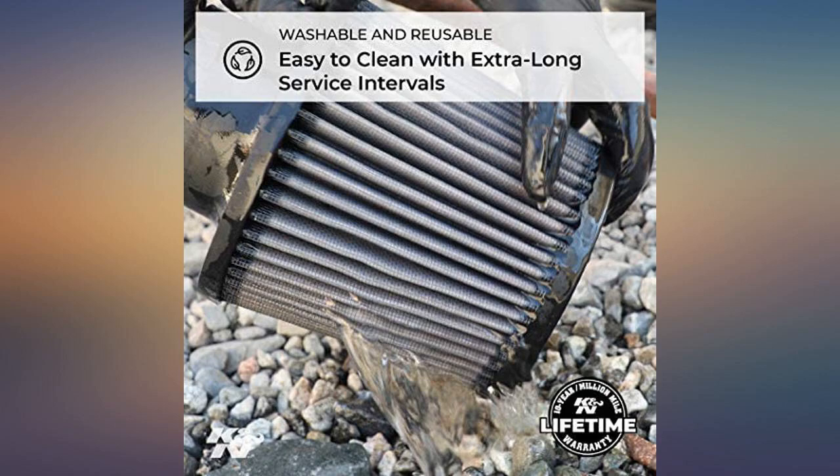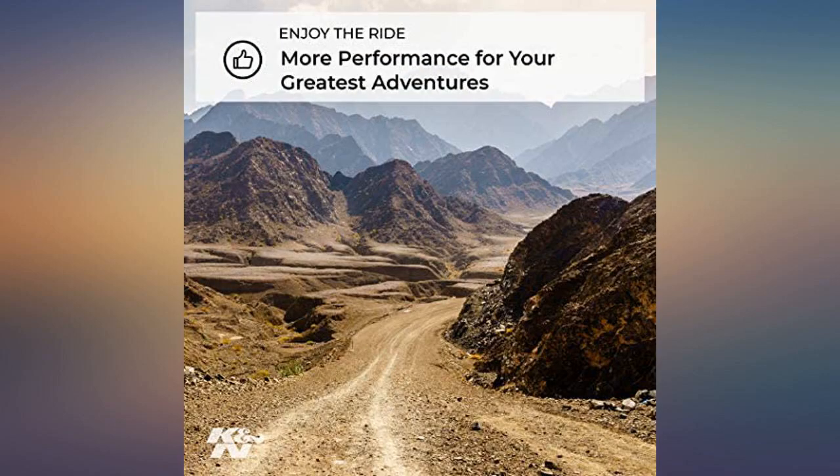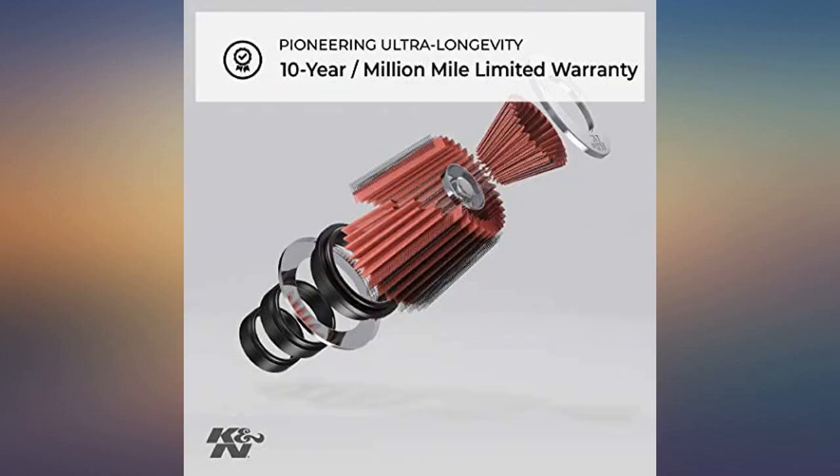Works as it should. Easy to clean and install. What more can you ask for? Fits perfect. Why would you buy a one-time-use factory air filter when you can buy a K&N washable filter for the same price?